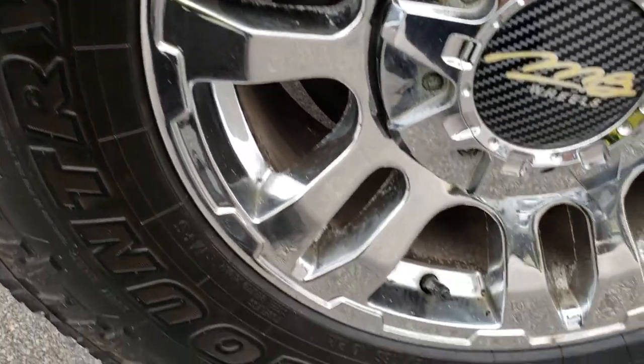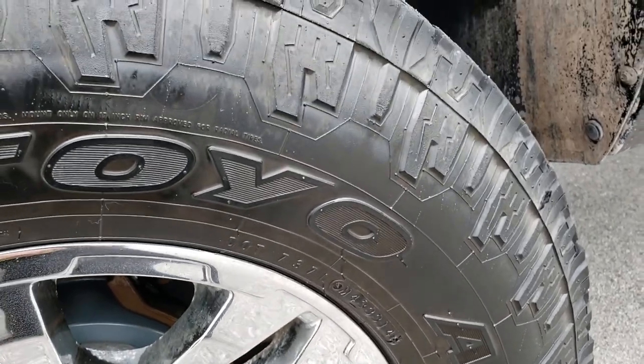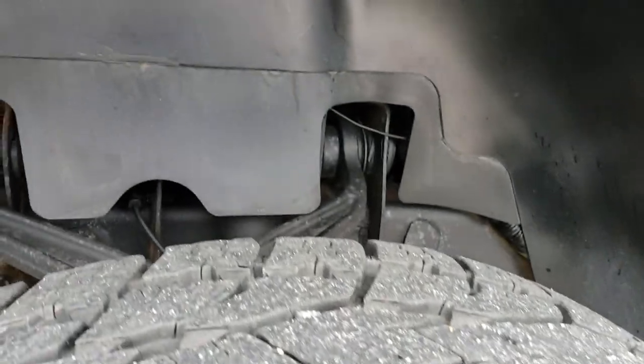This one has MB wheels, chromed alloy rims, open country Toyo 285/70R17 tires with about half the tread left.